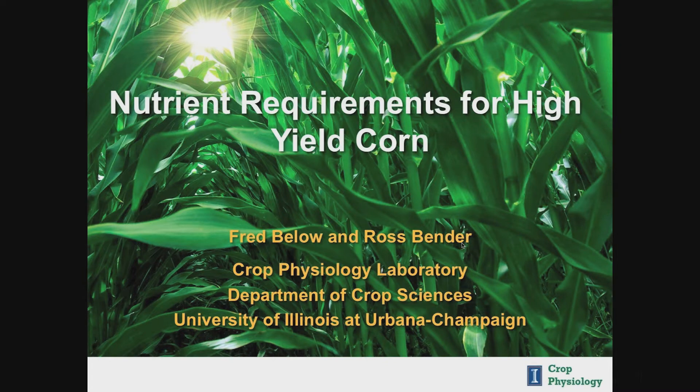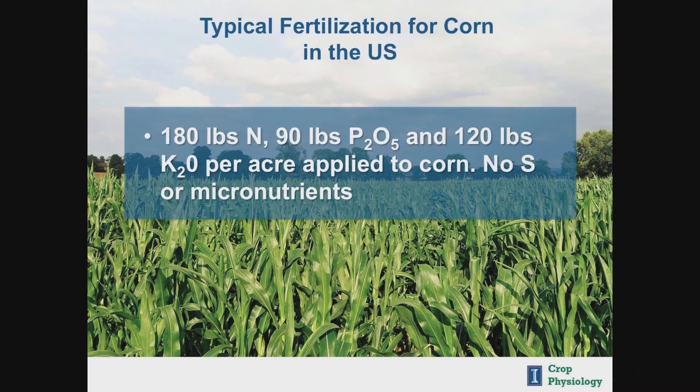I'm going to talk about how much of each of the major nutrients the 230 bushel corn crop needs, when they need it, where, and how they use each of these nutrients. First, let's look at what a typical fertilization strategy for corn is in the U.S. On average, corn growers put about 180 pounds of nitrogen, 90 pounds P2O5, and 120 pounds of K2O on their corn crop. Many put no sulfur fertilization or micronutrients. I want you to keep these numbers in mind as I show you the actual nutrient requirements of corn and their removal patterns.